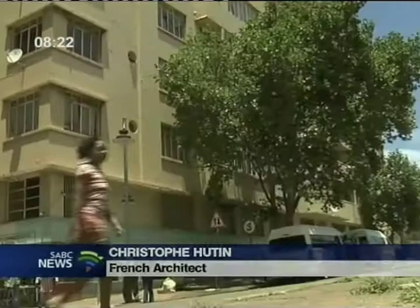We are in the city centre of Johannesburg, just very close to Constitution Hill, which is historically a very important site.